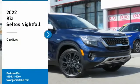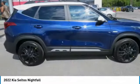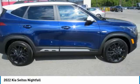Come test driving the 2022 Seltos. The Kia Seltos is sure to stand out with its appealing front end.